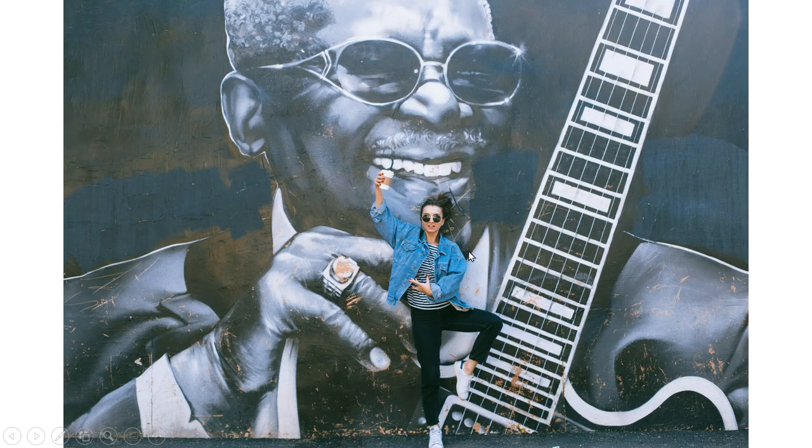This girl looks like she's doing a yoga pose in front of a mural of B.B. King. She's wearing white shoes, black pants, a white and black striped shirt, and a blue jean jacket. She's wearing sunglasses and she's holding a coffee. B.B. King was one of the greatest blues singers of all time. You can see his guitar here with black and a white boundary and the neck of the guitar as well as the strings. He's also wearing sunglasses.